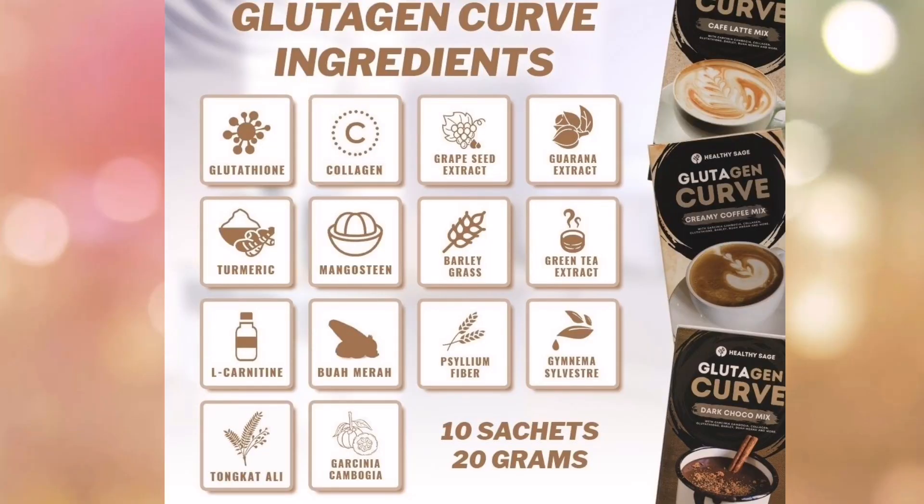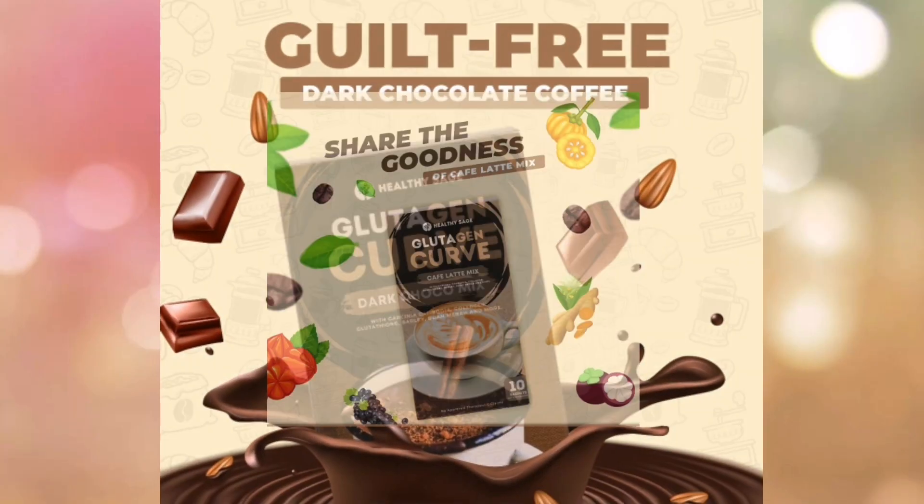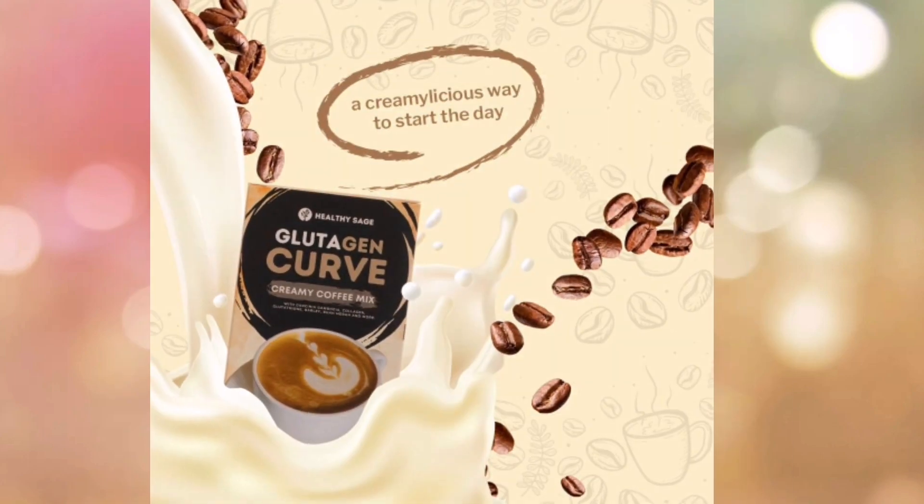Their newest product line is Glutagen Curve Slimming and Whitening Coffee Mix. It is made from Garcinia Cambogia, Collagen, Glutathione, Barley, Buamera, and more. Makikita sa nutrition facts aside niya na yung sugar is zero — so walang sugar na included dito guys. There are three flavors to choose from: dark chocolate coffee, coffee latte, and creamy coffee mix.